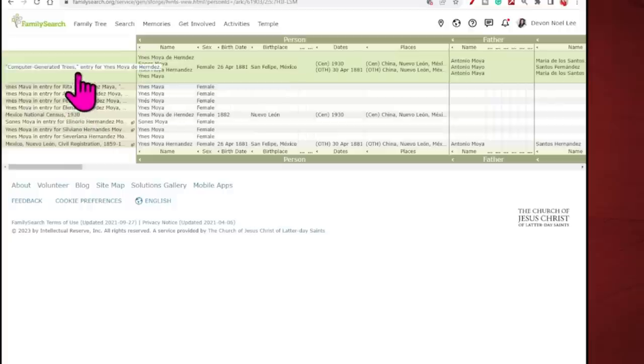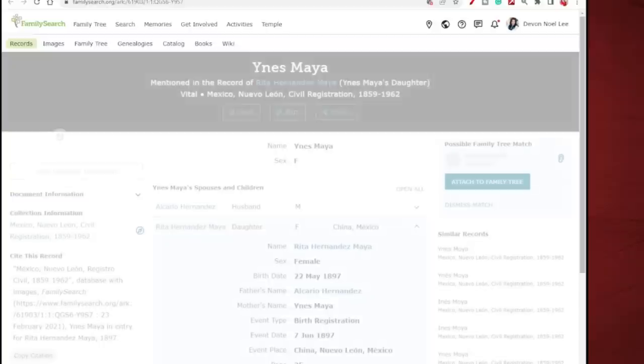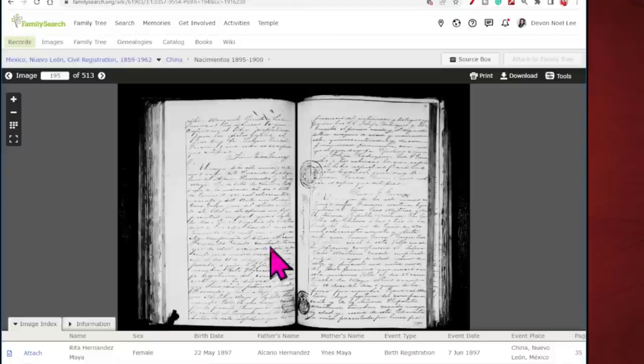The first row pertains to the computer generated tree. The next row is the first source associated with this tree, and it's for Inez Maya. Remember, spelling is relative in genealogy records, so 'Moya' and 'Maya' is not problematic. I clicked on that link and I'm brought to the record page — this is back on the main portion of the FamilySearch Family Tree. Notice I can view the original record and validate that it has the information the computer generated tree extracted, and whether it matches the person I'm researching.